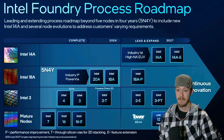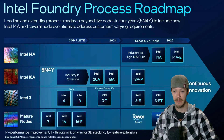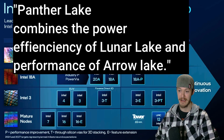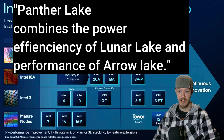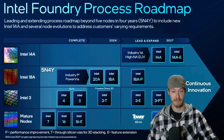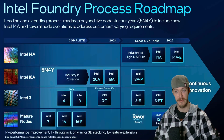During the Intel Vision Conference, Jim Johnson, a senior VP at Intel, said: 'Panther Lake combines the power efficiency of Lunar Lake, the performance of Aero Lake, and is built to scale on 18A, and is on track for production later this year.' So Intel is promising Panther Lake will give you the best of both their previous architectures — but can they actually deliver?